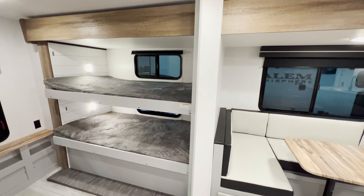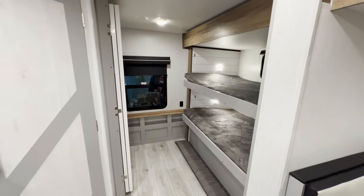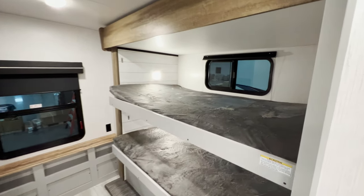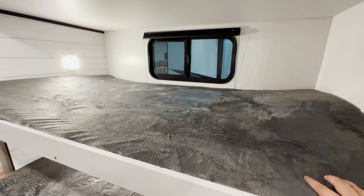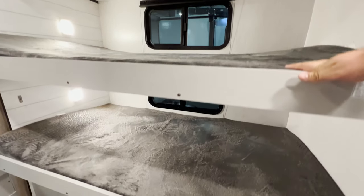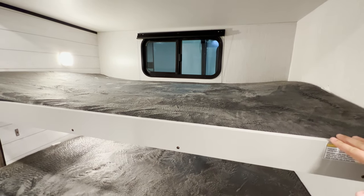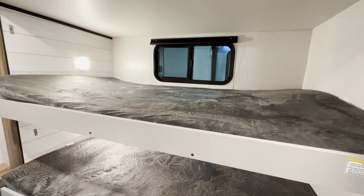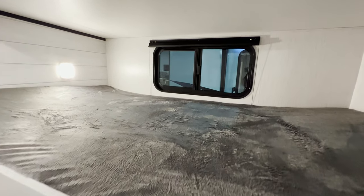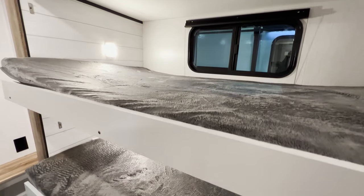Since this is a bunk model, I'll start back here with the bunks and the bathroom. You get two bunks — both are the oversized double bunk style, a little bigger than a twin and a little less than a full. They have a 300-pound capacity. Both bunks have a window that opens up for a nice breeze, and they both have blinds so you can block out the sun.